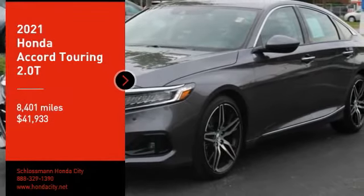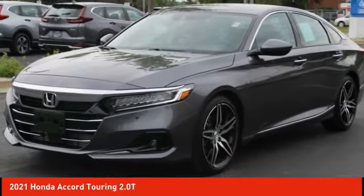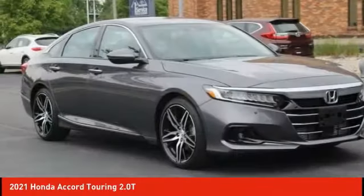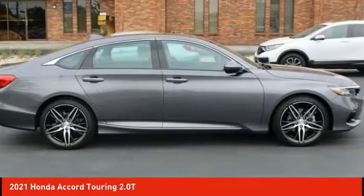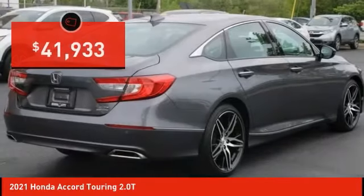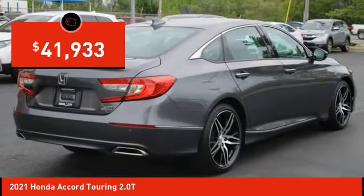Take a ride in the 2021 Accord — ingeniously simple, yet overflowing with luxury and technological creativity. All that and more in the Accord, and it is priced below $45,000.